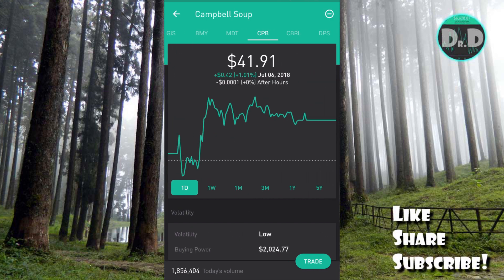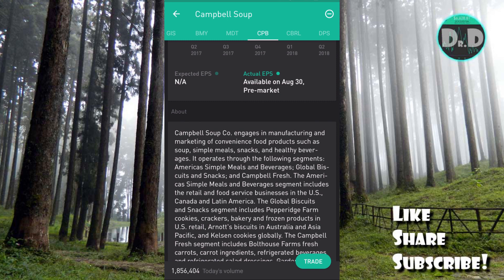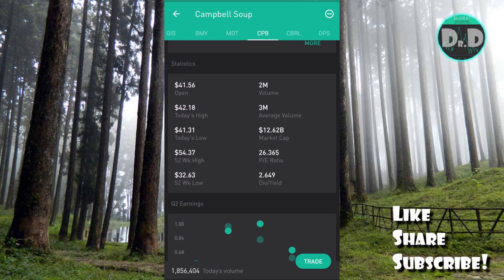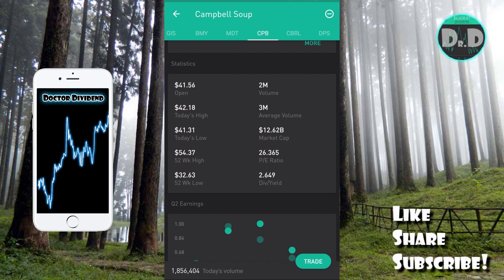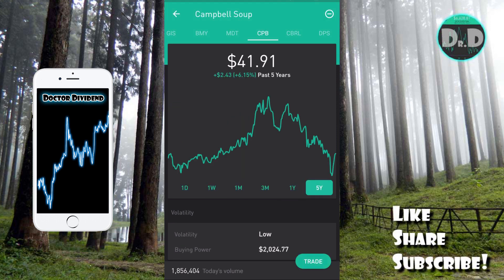The next stock is the contrarian play: Campbell Soup (CPB), a consumer staple stock engaged in the manufacturing and marketing of convenience food products. It's a large company at $12.62 billion market cap — much smaller than the pharmaceutical companies. The PE ratio is 26.365, dividend yield 2.6 percent on the last payment, with the upcoming payment projected at 3.4 percent.